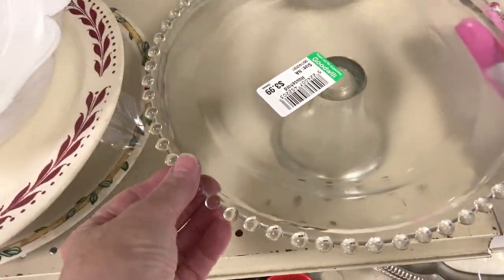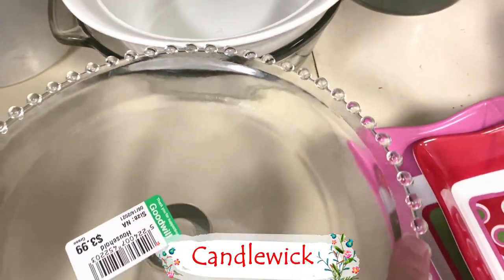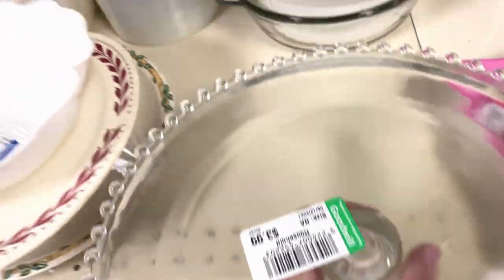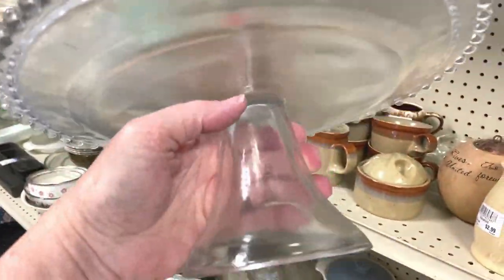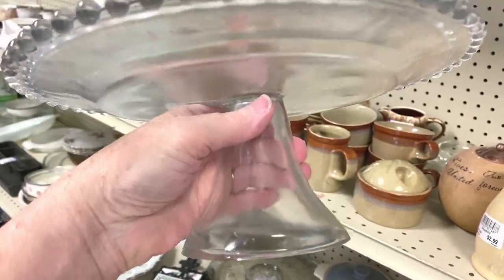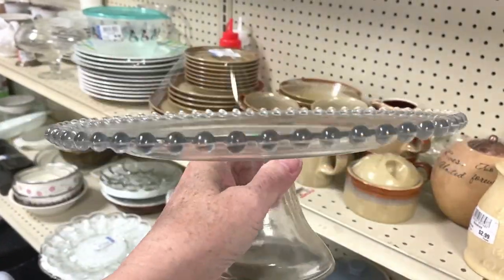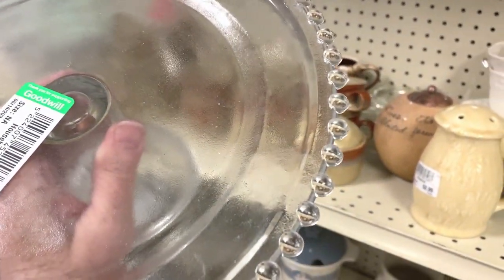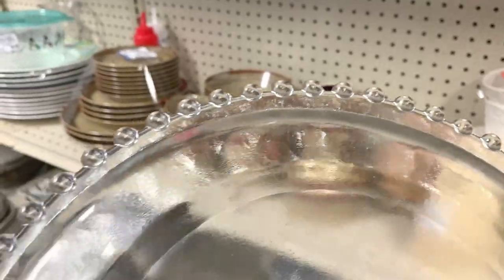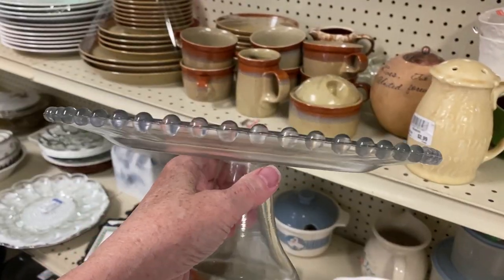When I first looked at this and saw the pattern, I thought of candle wick — like candle wicking. But I picked it up and it's not very clear, and more than anything, the base doesn't fit the era of the more vintage or depression glass I'm looking for. These are pretty far apart on the candle wicking. It's a reproduction, and I'm going to pass.